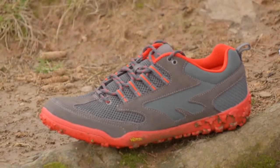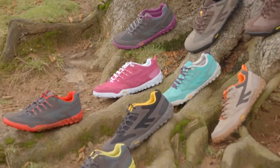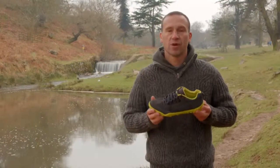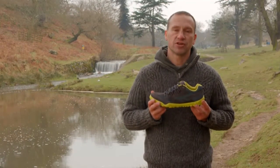The Figaro has a suede and high performance mesh upper plus a moisture wicking lining meaning that your feet stay comfortable and of course dry. The Figaro Luxe has a suede and luxurious leather upper and is ideal for a dressier look.